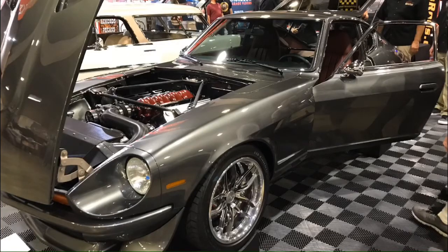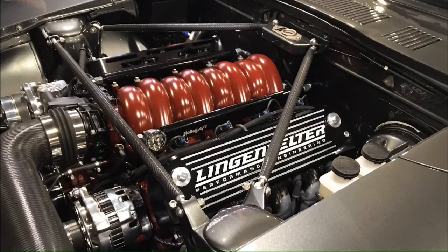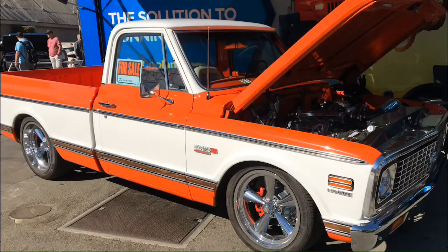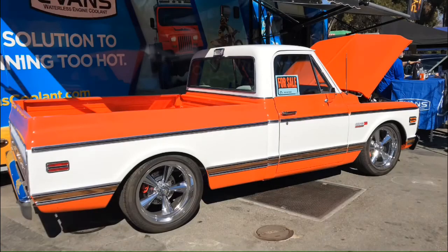Here's a 240Z with an LS V8 motor in it - a very light car with lots of power, kind of squirrelly. This is what's called a car capsule - a really cool product, like a portable garage for your car.